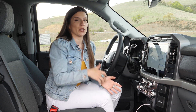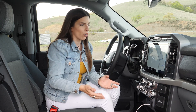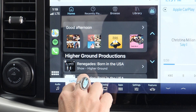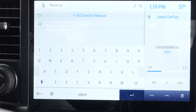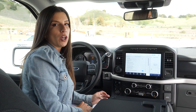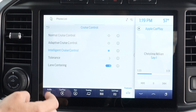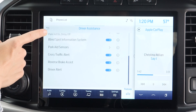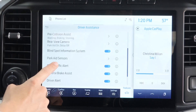This XLT is equipped with the new upgraded 12-inch infotainment system with Sync 4 — the 8-inch screen is standard. Sync 4 is known for being incredibly responsive and easy to navigate. Some things you can do in here include accessing Apple CarPlay or Android Auto, a digital owner's manual, controlling all of your towing settings, and seeing zone lighting — which is lighting on the exterior of the truck. One of my favorite things about Sync 4 is that you can access all of your driver assistance features right here in the infotainment system, so you don't have to go searching for a control button.